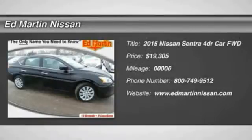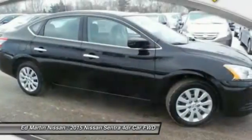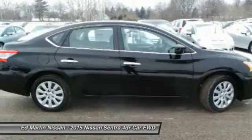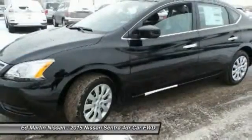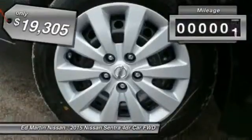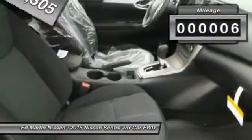The 2015 Sentra. With its spacious and versatile interior and stellar 34 miles per gallon fuel efficiency, the Nissan Sentra is the obvious choice for anyone who wants to enjoy a stylish and comfortable ride, priced below $20,000. This vehicle has less than 100 miles.